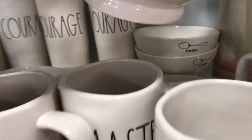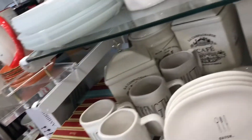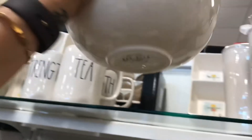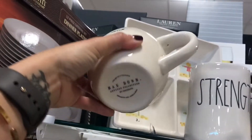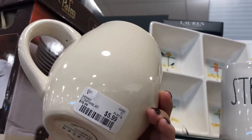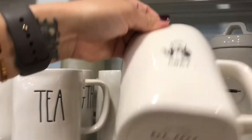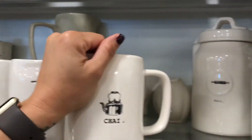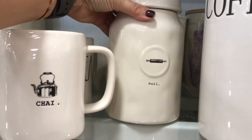How cute would these be for like the kids' breakfast bowls? They're the perfect size. This little guy is so cute. I love this container as well — I should have bought it and I did not, and now I'm kicking myself.